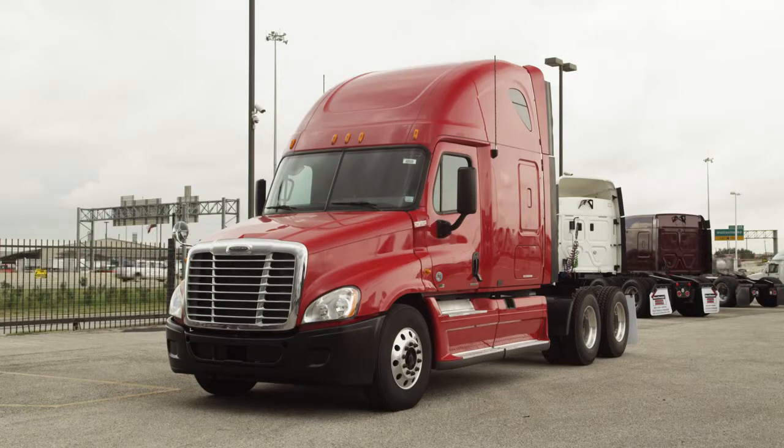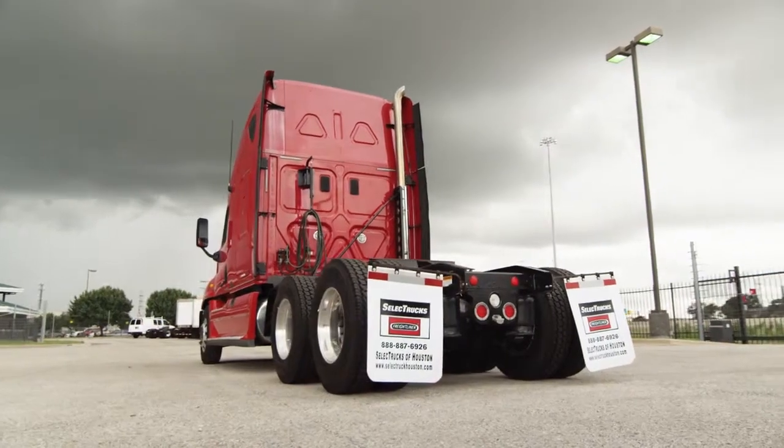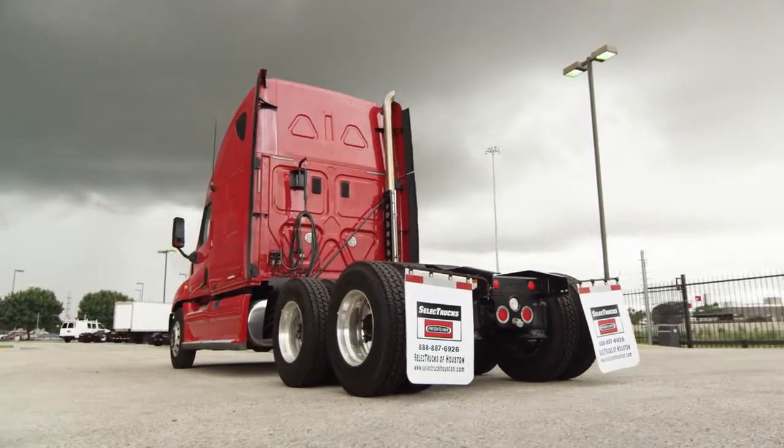These trucks have mileage between 500 and 600,000 miles and are priced to sell quickly. We have over 400 used trucks in inventory.